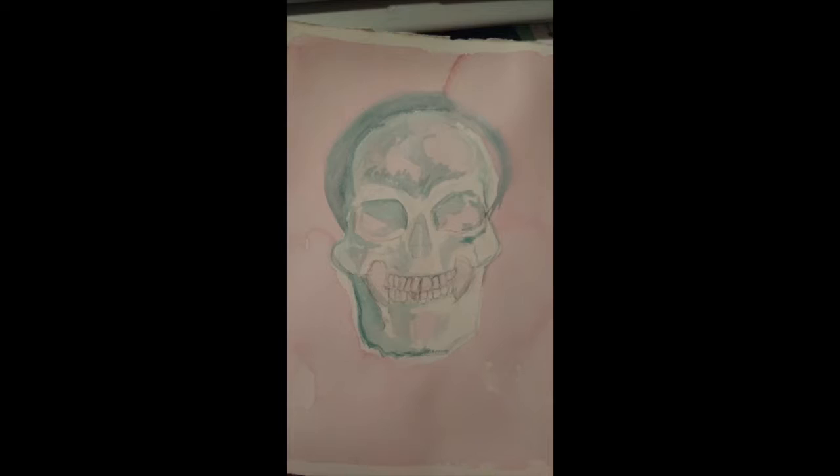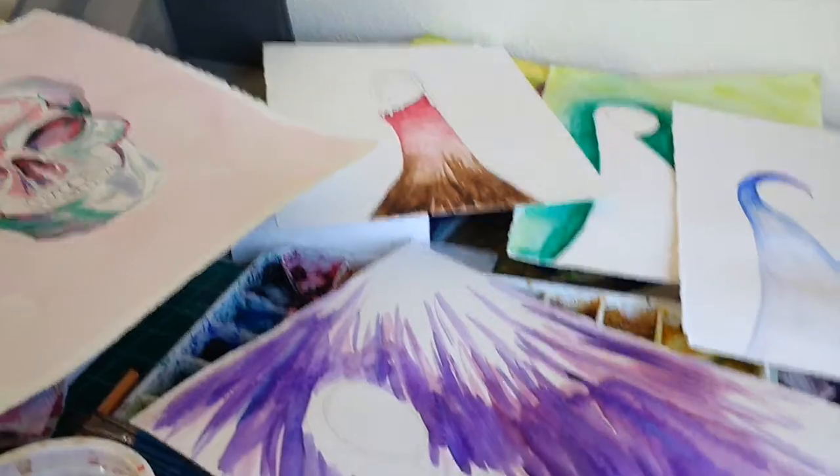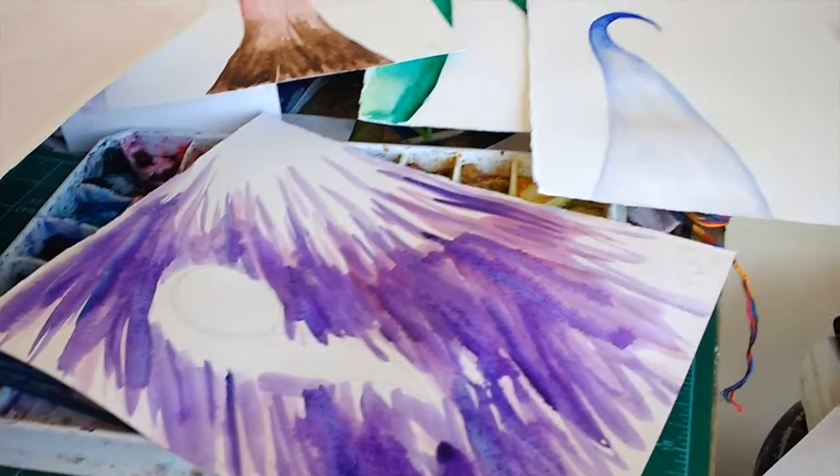You can guess those ones are maybe more a little darker themed than what I normally do, but it's been a lot of fun just to play with some other art that I don't always do. These are all in progress.